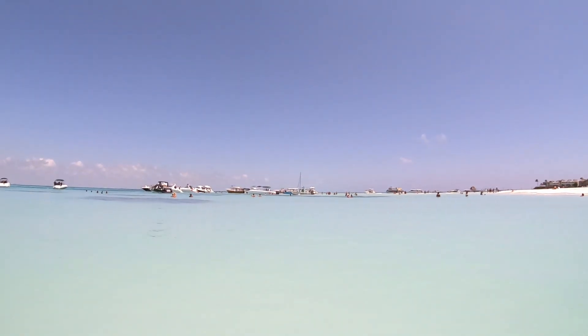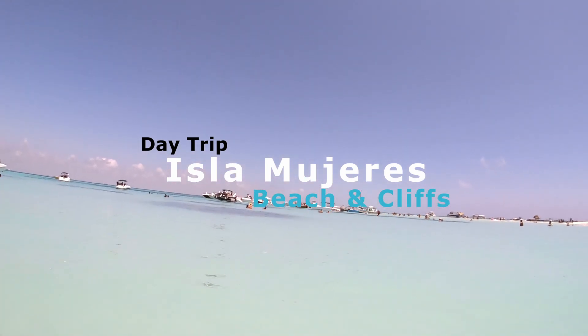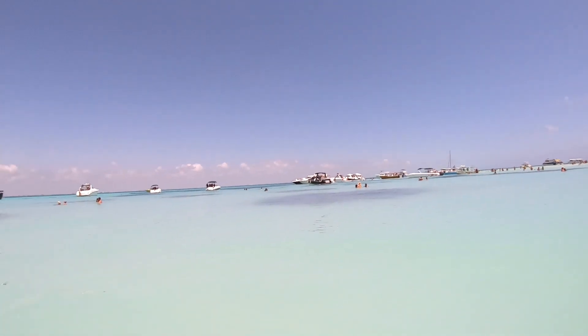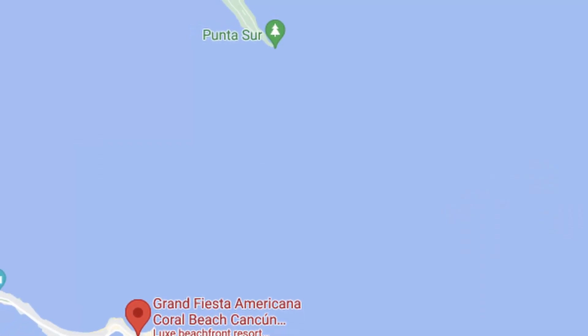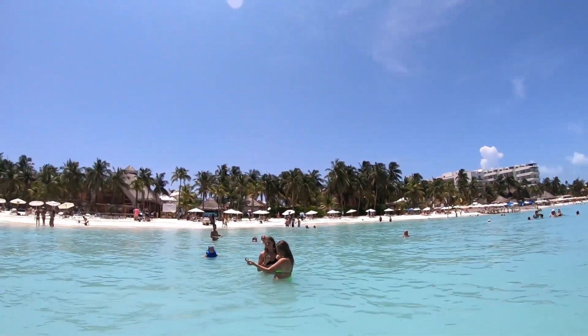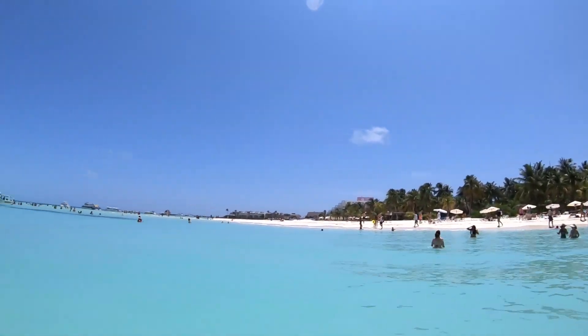Welcome back. This is the final episode of the Grand Fiesta Americana Coral Beach reviews — episode four. We're talking about Isla Mujeres, the island you can see across the water from the resort. It's about seven kilometers long according to a local I spoke with. We're going to cover everything we saw and did over there, plus tips for things you want to do before you get there.